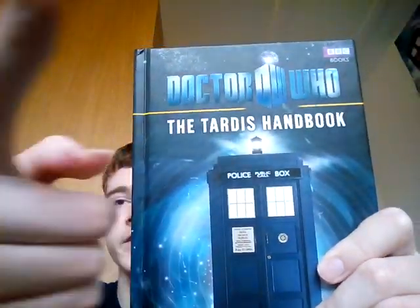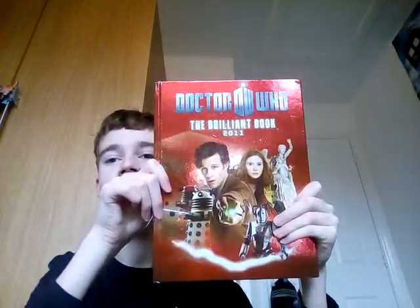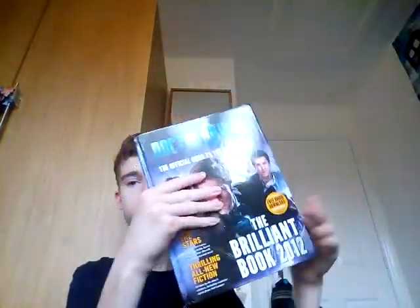So you had the TARDIS Handbook — I think it's the Matt Smith era logo on it. You've got that stuff in it. They're awesome. And then he had the Brilliant Book 2011. Yeah, I did show you these one time before — it tells you about episodes and Series 5 and things. And then next he had the Brilliant Book 2012.